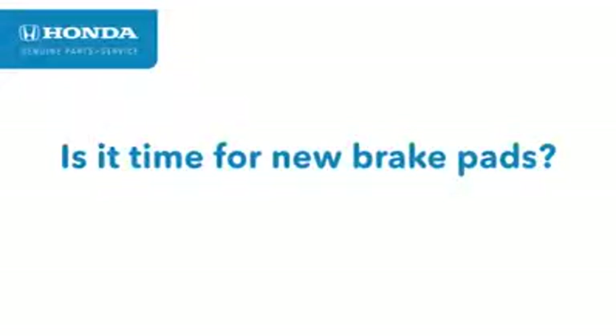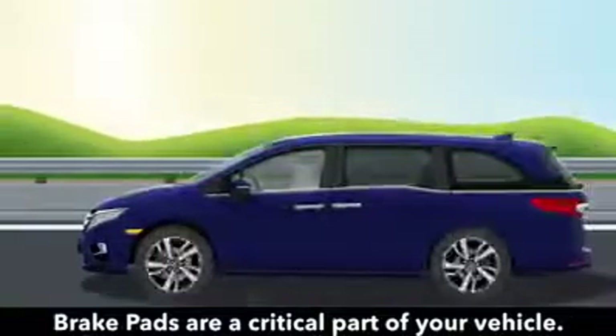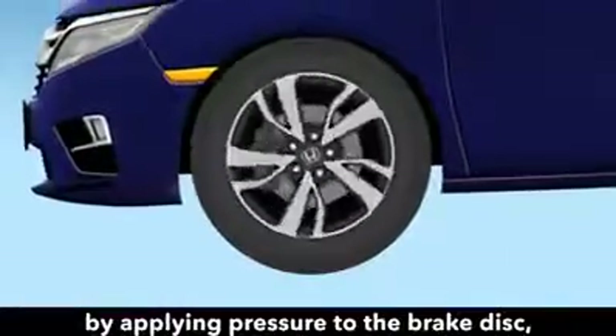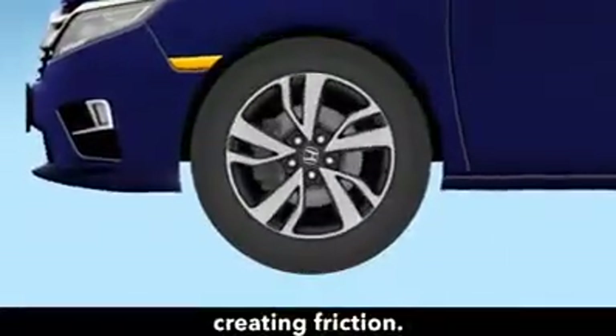Is it time for new brake pads? Brake pads are a critical part of your vehicle. They help your car slow down or stop by applying pressure to the brake disc, creating friction.